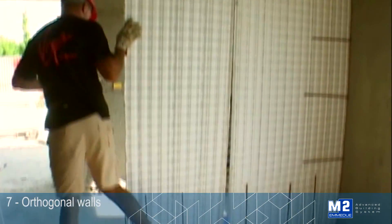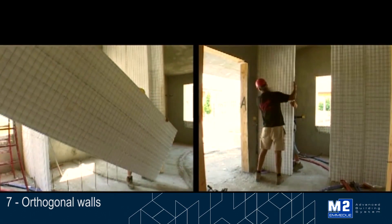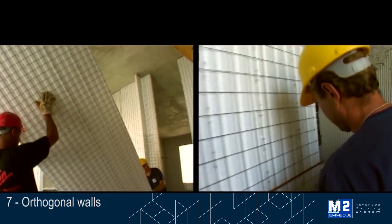The placement of orthogonal walls, floor slabs and anything else to be anchored to the bearing panel can be carried out at any point by leaving out some rebars or by adding them at any time.